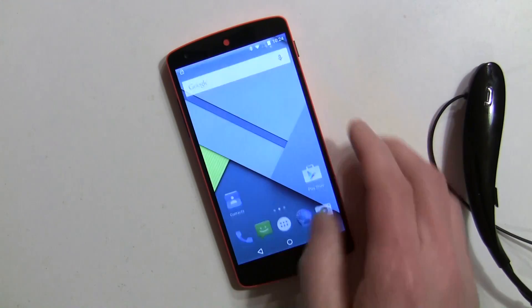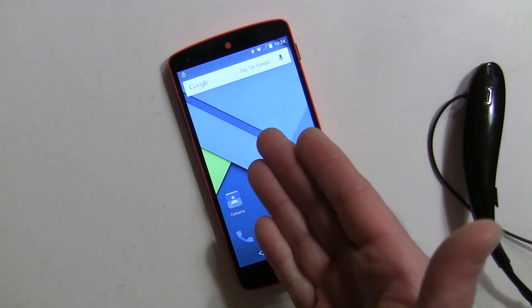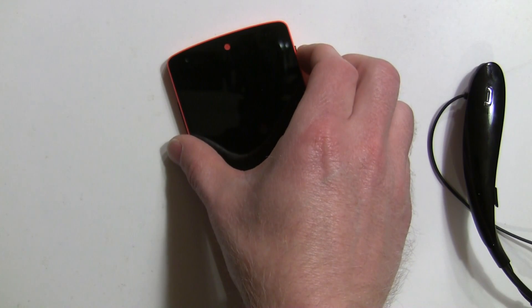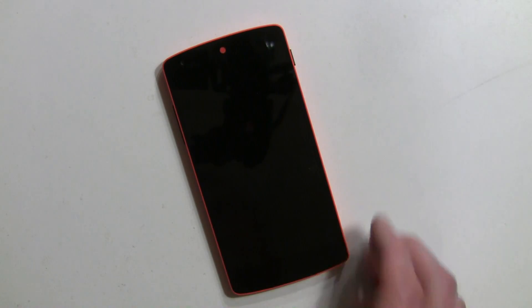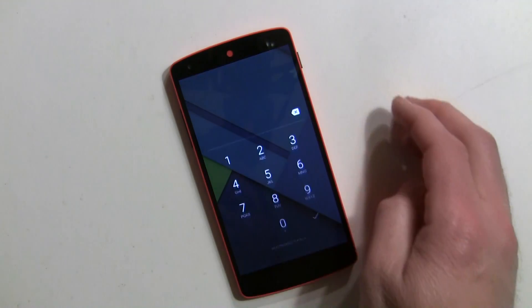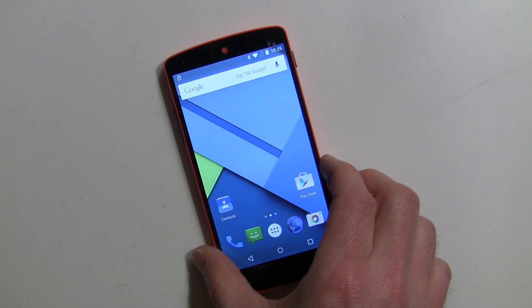I'm going to turn it off, and now if I turn it on — the lock screen is no more. Pretty cool! As long as it's connected to this, I'll have no lock screen. This is great for the car. If I left the phone in the restaurant and walked out with my headset, the lock screen goes right back into place, so somebody picking up my phone will see the lock screen.